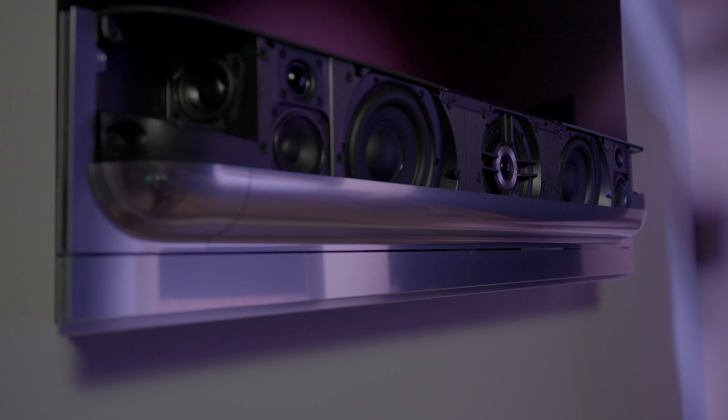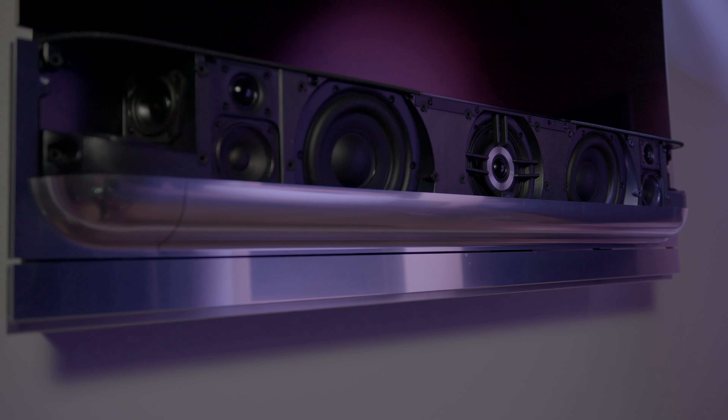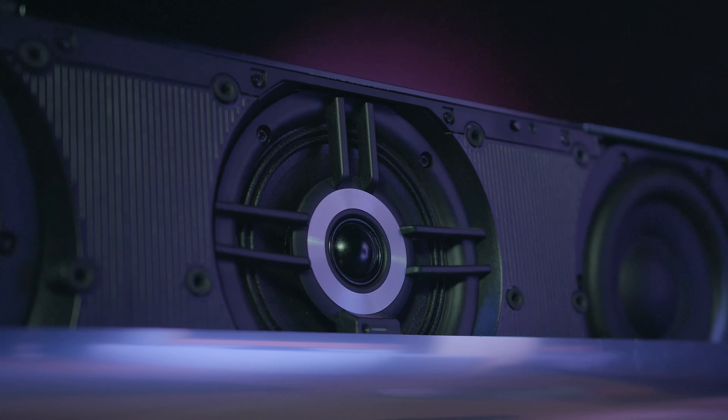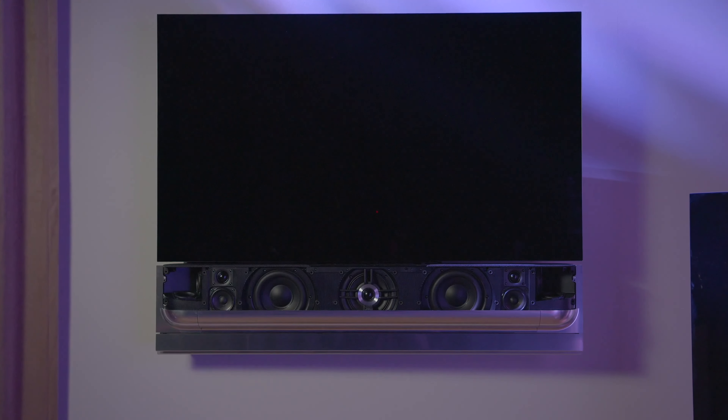One of the most important requirements of a soundbar is speech clarity. We mounted a special centre channel where the tweeter is placed in front of the midrange instead of being above or below it. This ensures that both drivers are aligned in space and helps provide everyone sitting in front of Biosound Theatre with the same great sound quality.